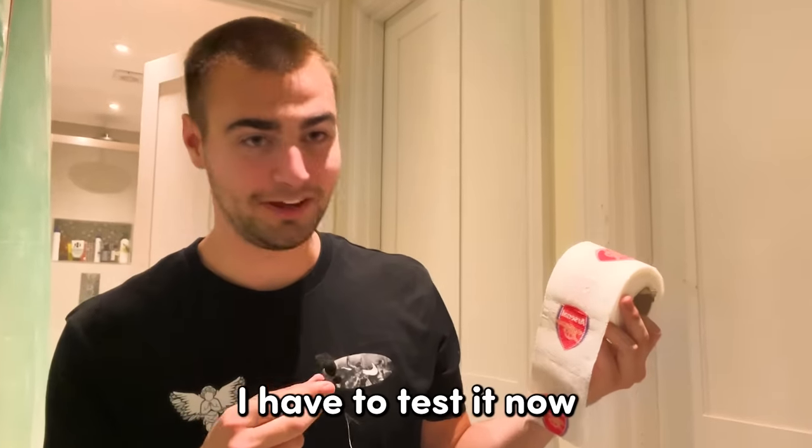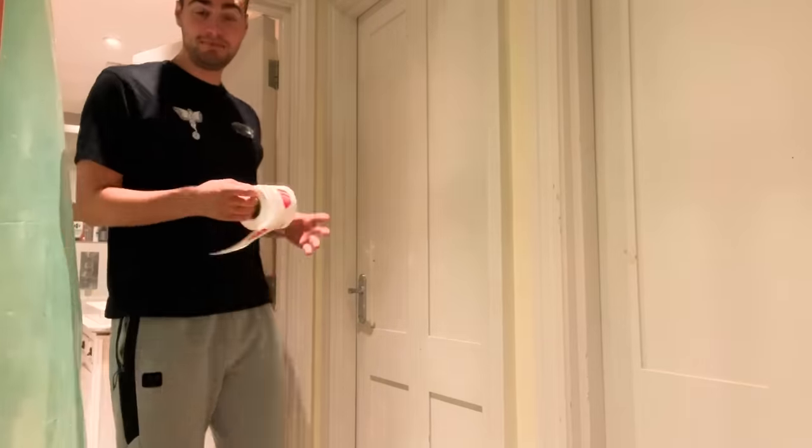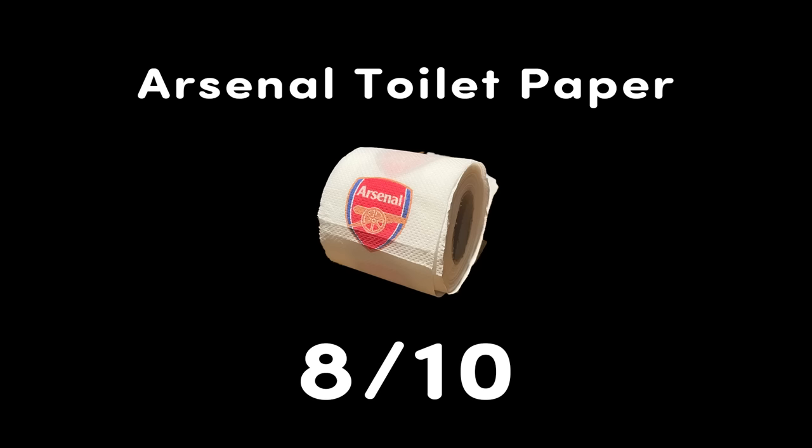Football toilet paper. Obviously I had to get Arsenal on there too, because that is what I think of them. I guess I have to test it now. Actually, not bad. Honestly, to any one of you watching this — buy one of these with your rival club on it. It is the most dignifying experience of your life. Eight out of ten.